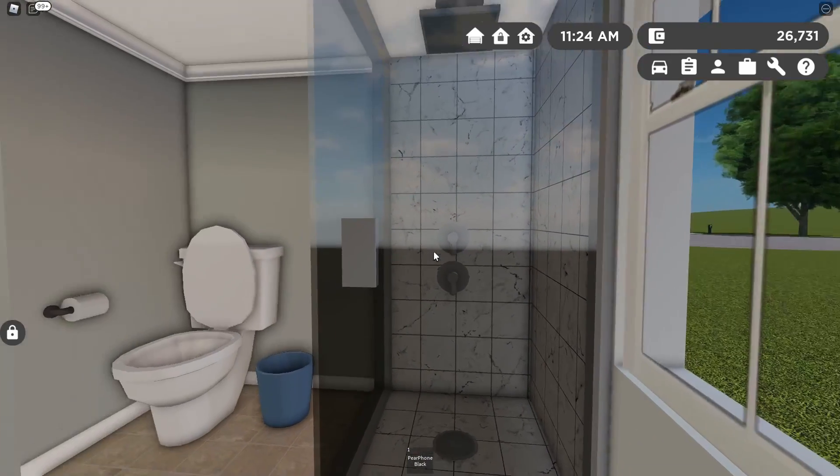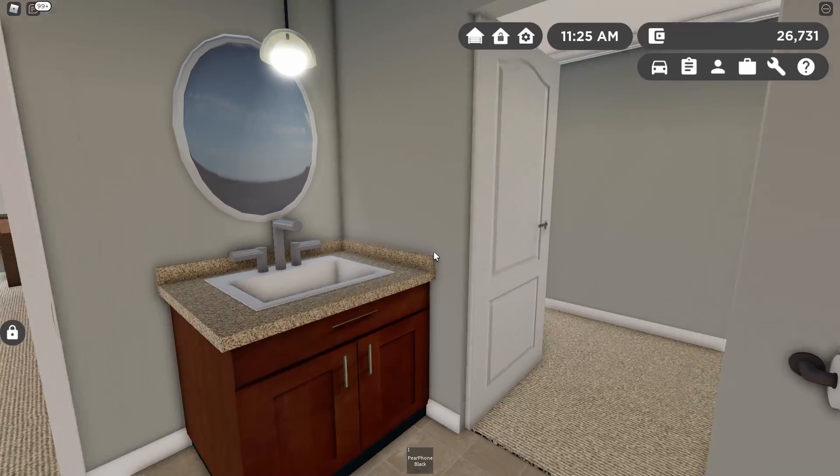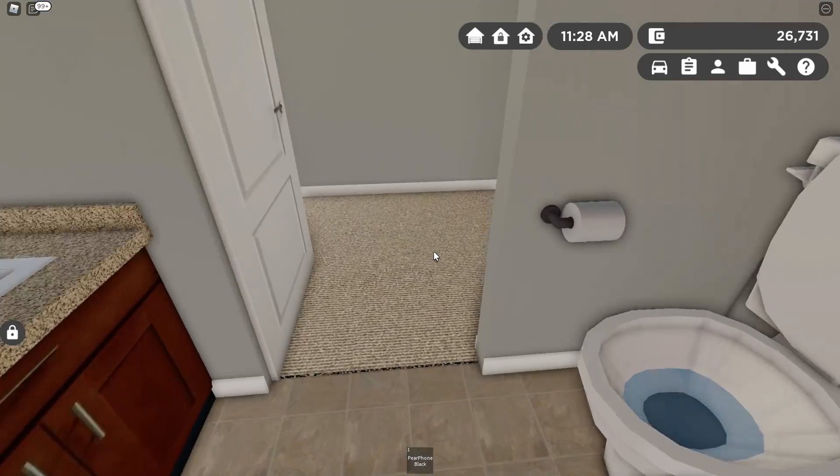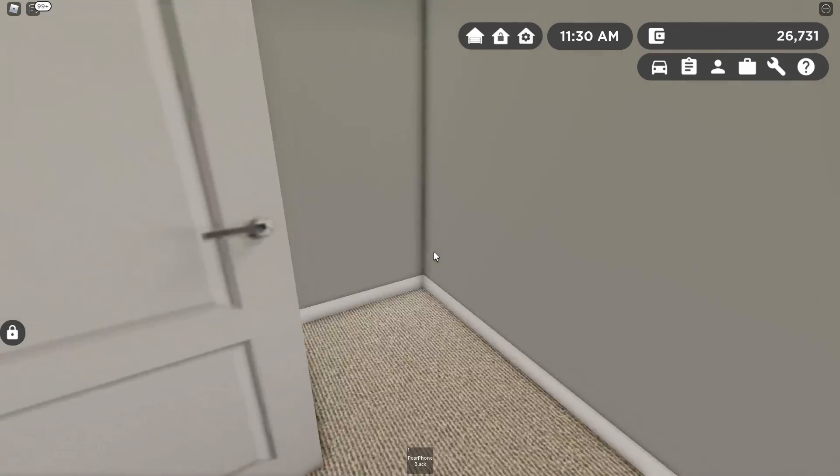Then the bathroom — also a little disappointed here. We don't have a dual vanity. There's not really a lot of space for it but that is something I like to see in primary bathrooms. However, we do have a pretty big closet.